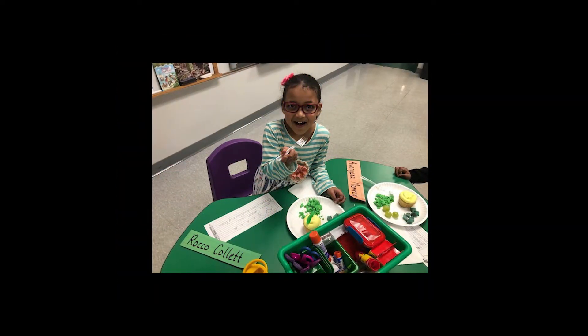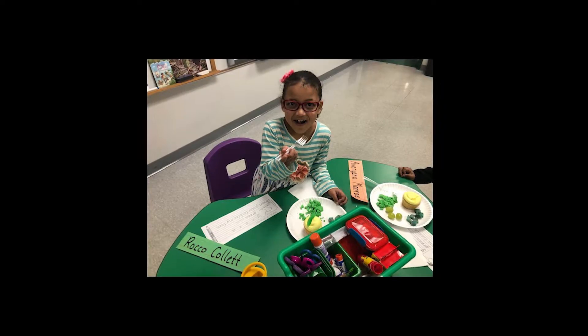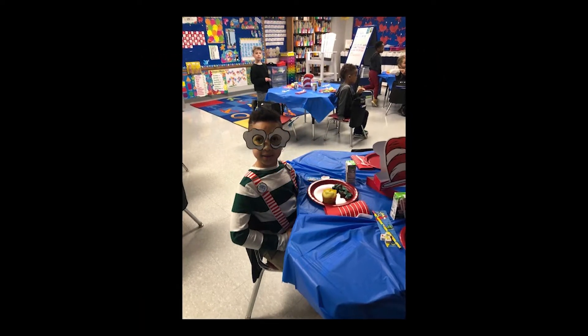Our school day ends around 2:50 and the students are sent home with very little homework — maybe just a two-minute handwriting activity, a five-minute math worksheet, and of course they are always encouraged to spend time reading and practicing their sight words.